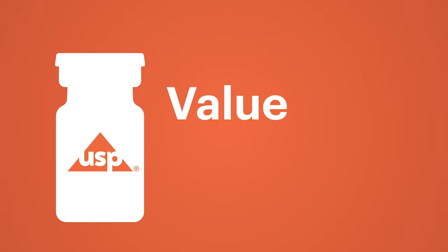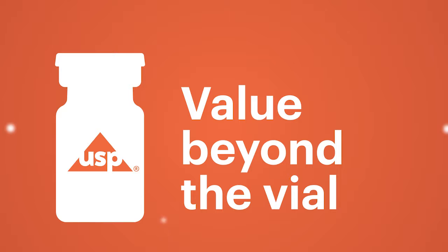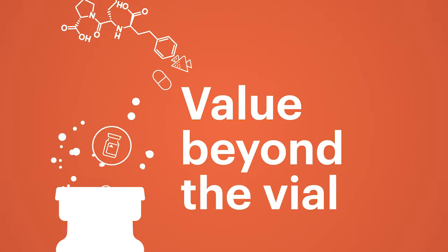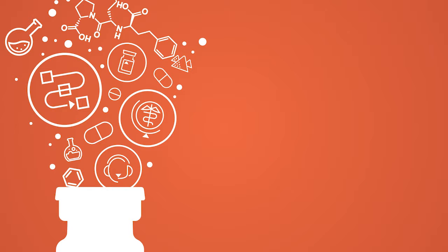USP helps you consistently produce quality pharmaceuticals to empower a healthy tomorrow while saving time and helping to drive commercial success. What is the value beyond the vial? Not all standards are created equal. USP reference standards deliver a wealth of extraordinary benefits.